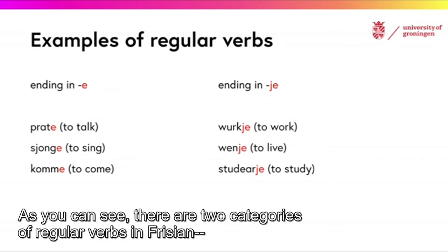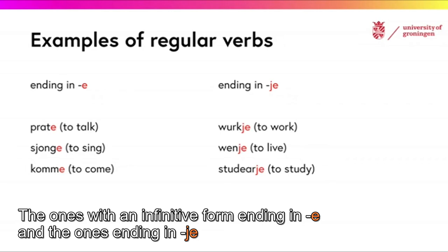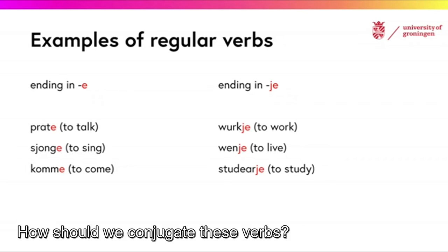As you can see, there are two categories of regular verbs in Frisian: the ones with an infinitive form ending in E, and the ones ending in JÄ. How should we conjugate these verbs?